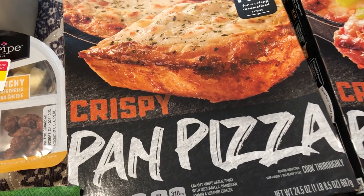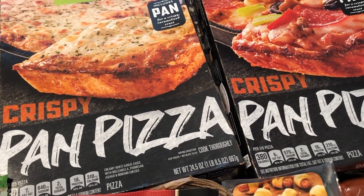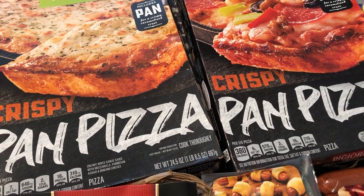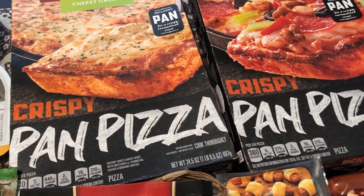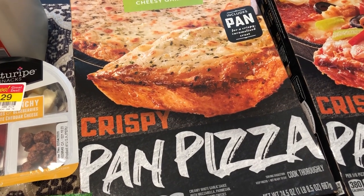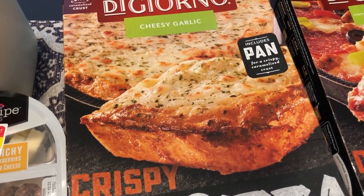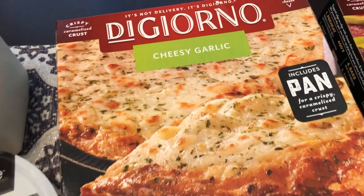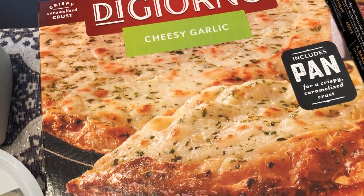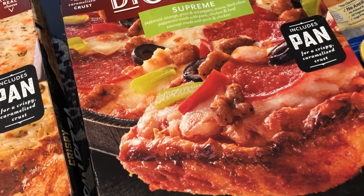Normally I get the DiGiorno pan pizza from Sam's Club, where it comes in a two-pack for $5.99 per pizza. The reason I got it at Kroger is that Sam's only has pepperoni, but Kroger had varieties we haven't tried. I grabbed the cheesy garlic, which looks really good, and also the supreme pizza.